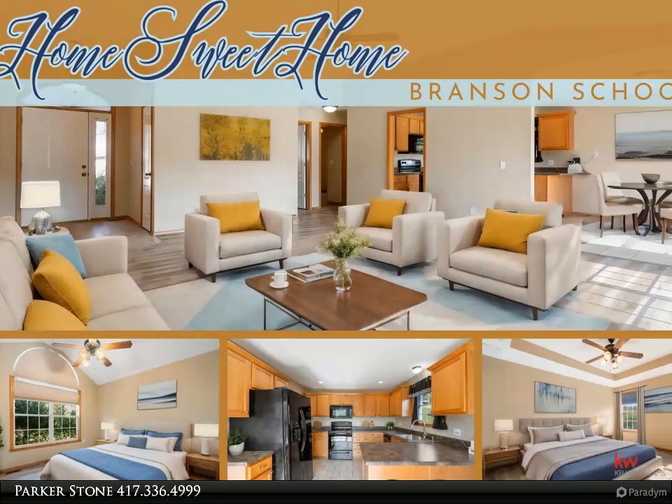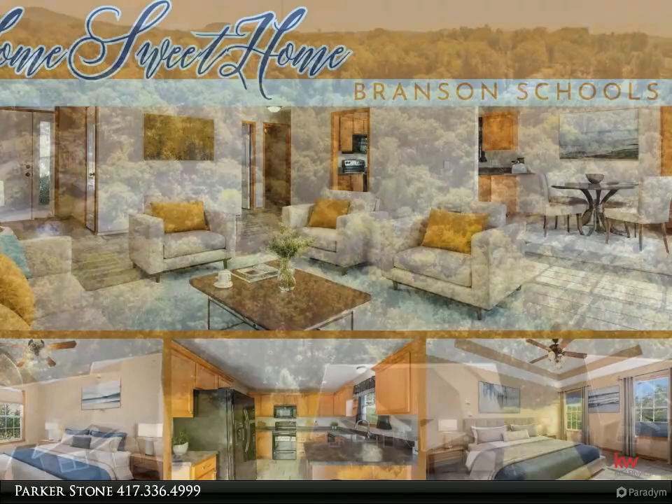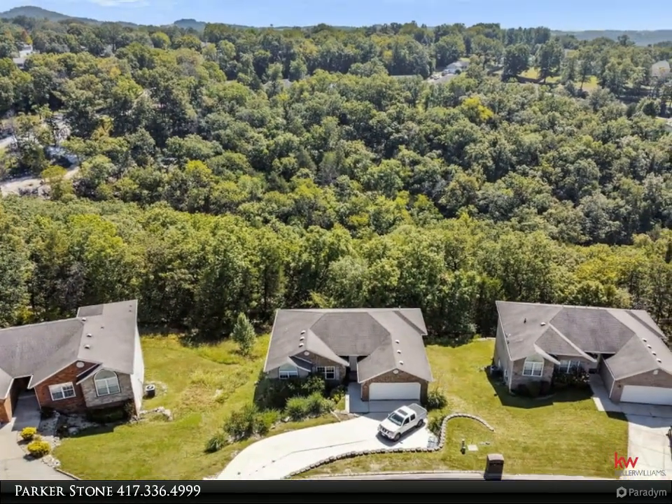Welcome to 259 Mesquite Dining Room, Branson, MO 65616, a charming three-bedroom, two-bathroom home nestled in the picturesque Ozark Mountains.